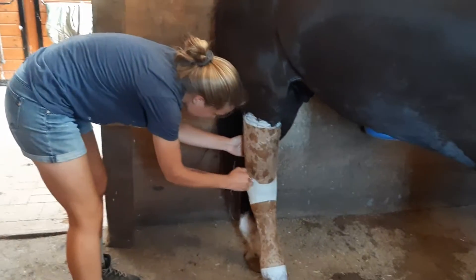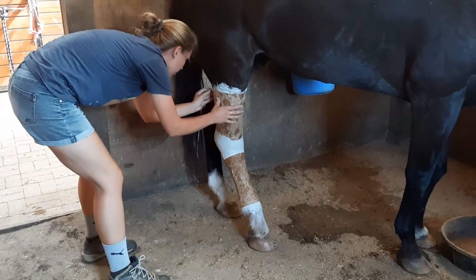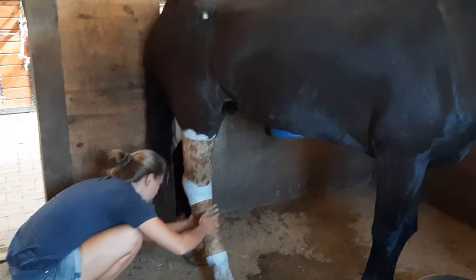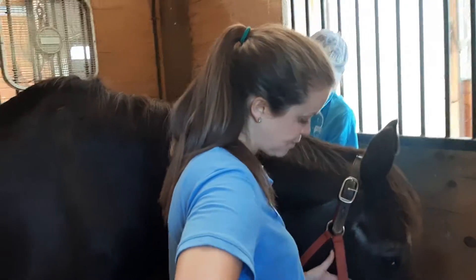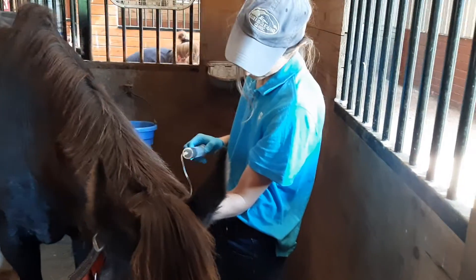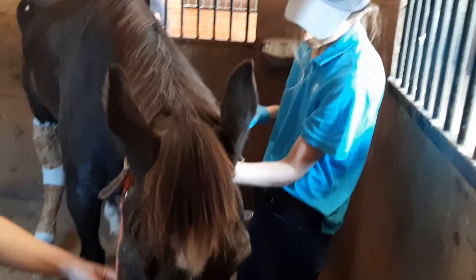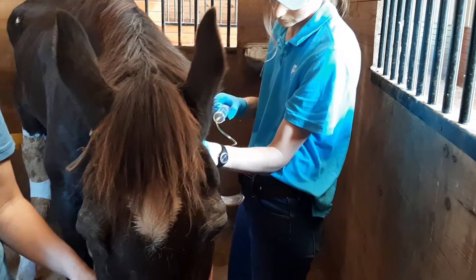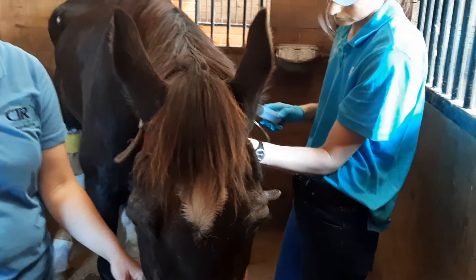We are in Captain's stall — he had a flare-up of his right hind leg again. We're not quite sure what happened, but Captain spiked a temperature of 104.3 today. Dr. Sarah Jay, our veterinarian, is out at the farm today and she's administering some medication — an antibiotic — to help him feel better while we determine what exactly caused that fever.